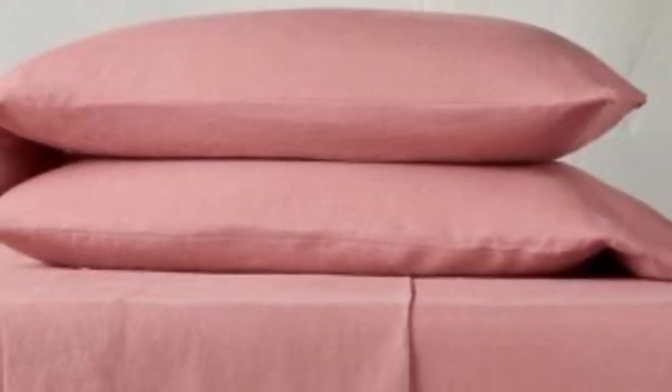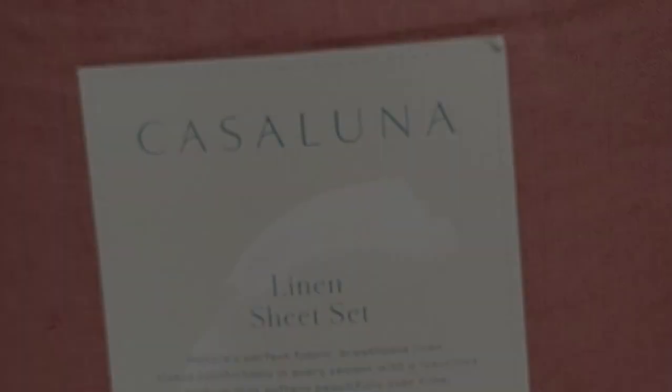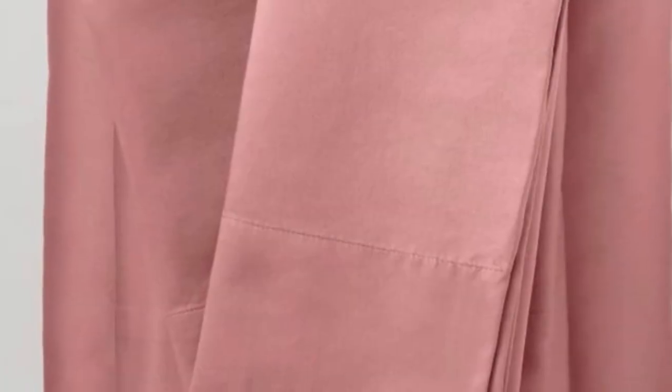We did find that the sheets grew quite wrinkly after the first wash, and stains did not come out particularly well, with the exception being the coffee stain. Unfortunately, we also noticed that sweat stains from regular, long-term use do not come out in the wash.